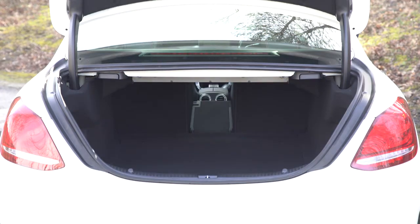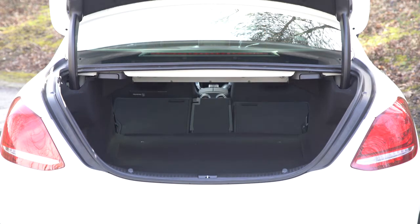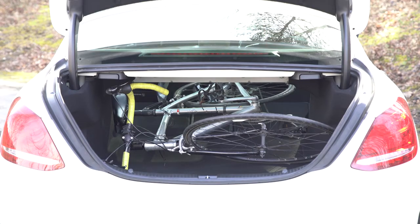If you want to fold down the seats for carrying winter sports equipment, you'll need to pay extra on the entry model. Still, the opening is wide and this means you can fit a TV-sized box and two medium boxes in the boot. You can also carry a bike without taking a wheel off, though it's harder to load than in a BMW 3 Series or Audi A4, as the boot opening is an awkward shape.